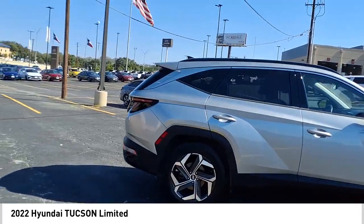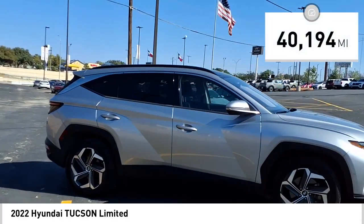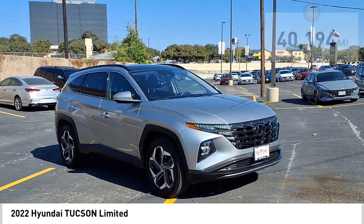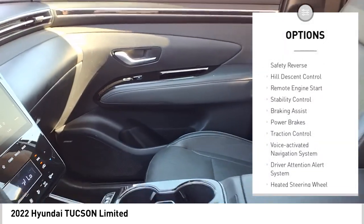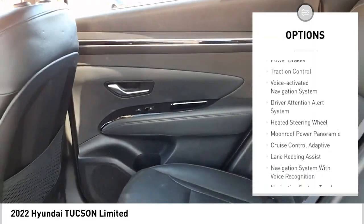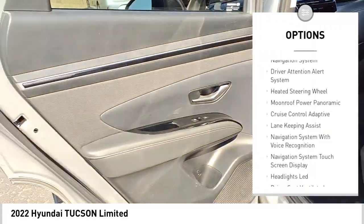This vehicle has less than forty-five thousand miles. Here are some of this vehicle's great options: power windows with safety, reverse hill descent control, remote engine start, stability control, and braking assist.